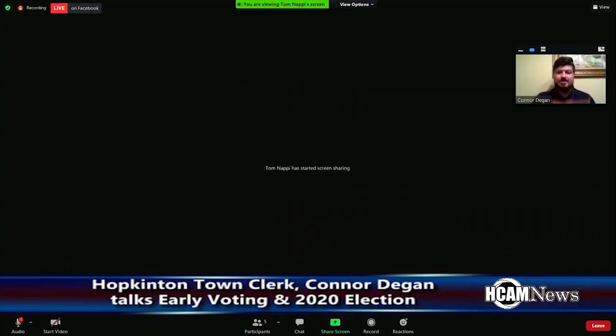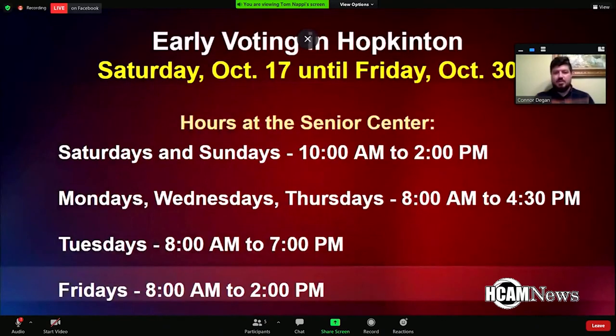Early voting is really simple for any of those who have done it over the past few years. It started in 2016. It's pretty much just a chance to go in ahead of the election. You still check in just like you would on Election Day, and the only difference being that you seal your ballot in a signed envelope so that it can be stored securely until Election Day.